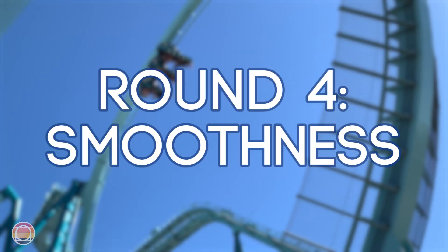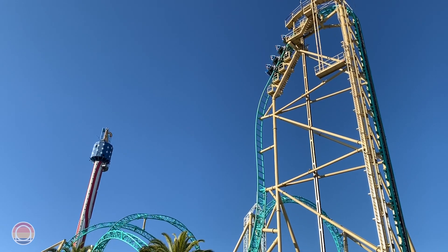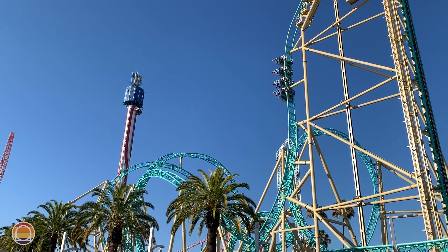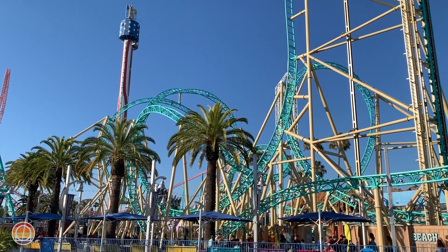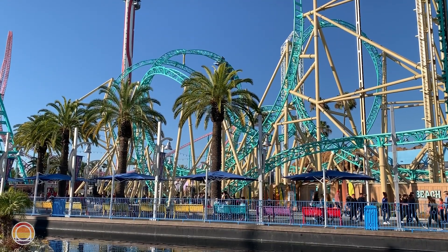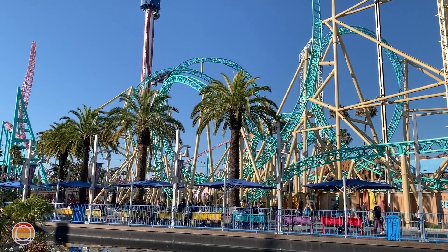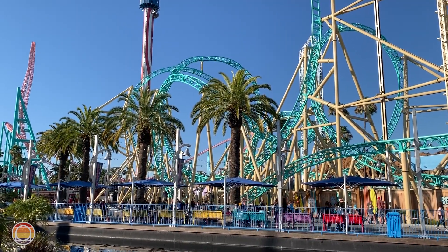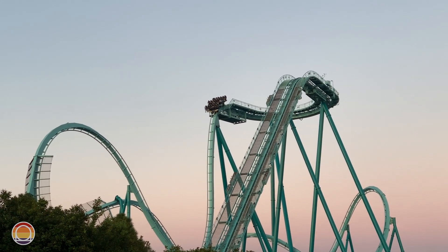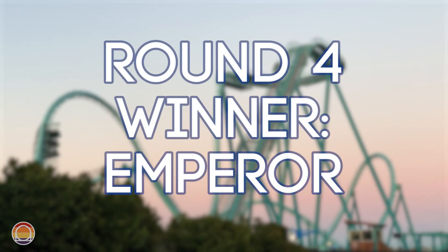This moves us on to smoothness, starting with Hangtime. We immediately have to talk about some rough patches throughout the experience. The first notable bump is at the bottom of the first drop and is more noticeable on the wing seats — the seats on the very ends of each row. The next rough patch is in the corkscrew element, where at the very top there's a little bounce back to the side. Then in the cutback, there's a rough patch heading towards the speed hill. Emperor isn't perfectly smooth either — there's a little rattle throughout — but I can't really remember any specific spots with bumpiness that are really out of place. So this point goes to Emperor.